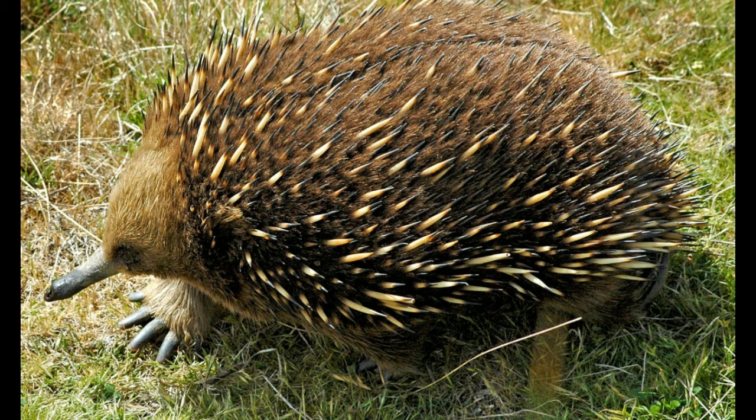Spiny anteaters have elongated and slender snouts, sharp spines, and coarse hair. The snout helps the animal to sense, smell, and catch prey. These animals have a small mouth with no teeth and catch prey with their long sticky tongue. While the short-beaked spiny anteaters feed on ants and termites, the long-beaked ones may also eat earthworms, other worms, and insect larvae.